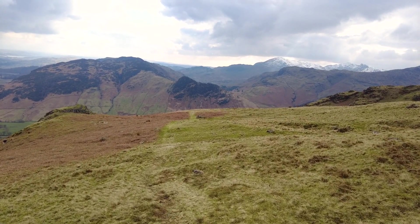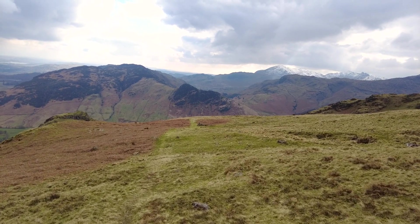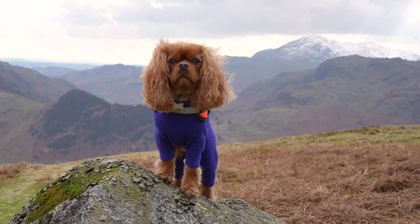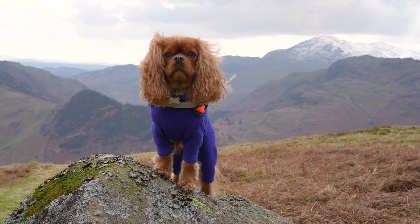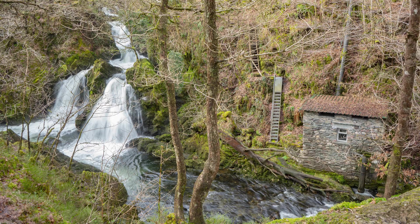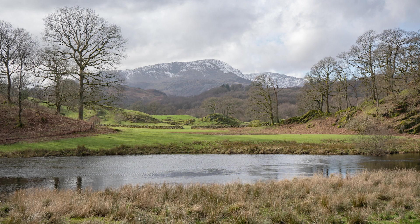This is just insane. I don't think I've taken this many photographs on a walk — in fact, over the last three walks in the lakes I've taken thousands of pictures. I've got a lot of editing to do when I get back.